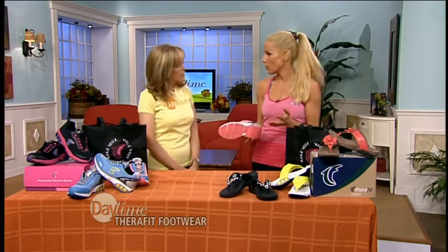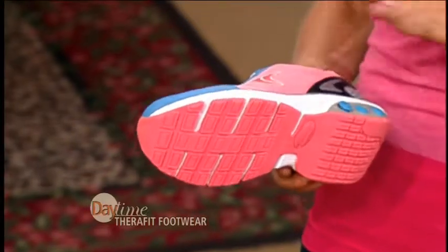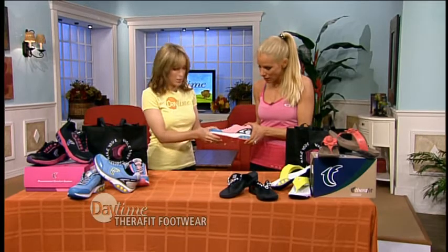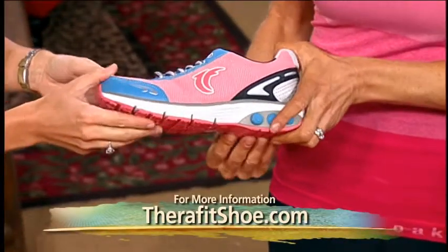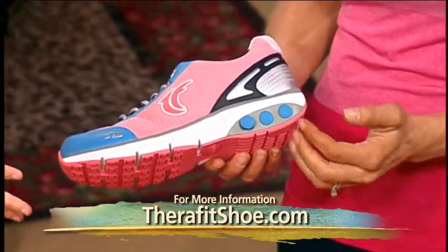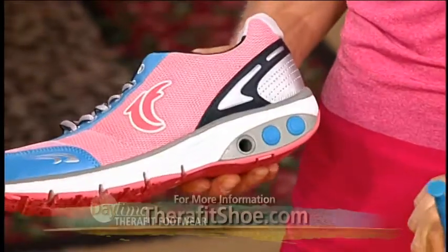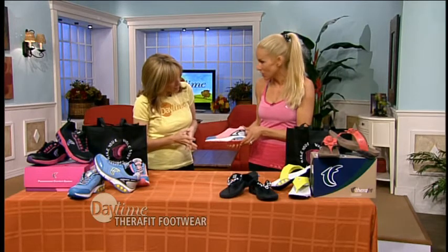They're actually high-tech footwear, and they're customizable to the user, so everybody has a different experience with the TheraFit shoe. They have these adapters in the heel, and you can vary your level of support. If you want a really firm ride while you're running or walking, you keep all the adapters in. If you would like less support, you just take these cool little adapters out.